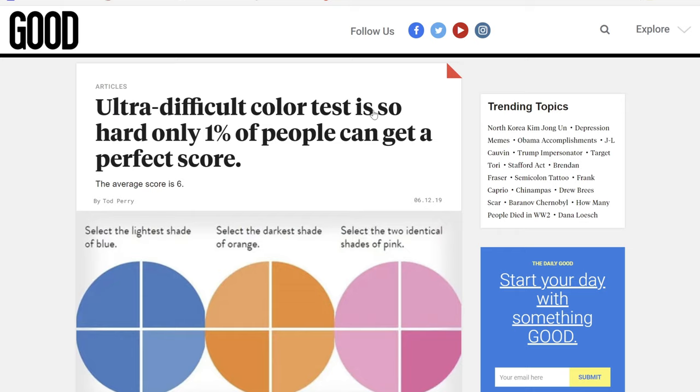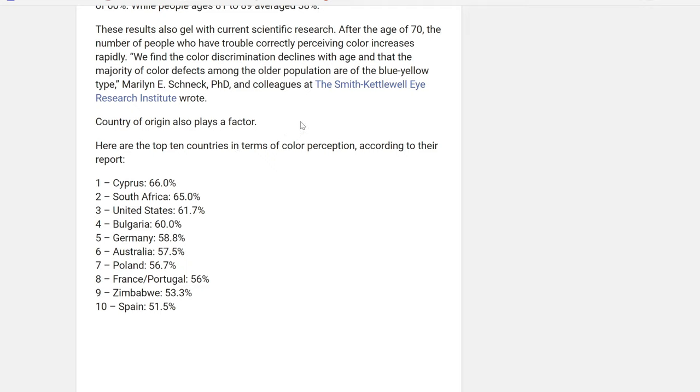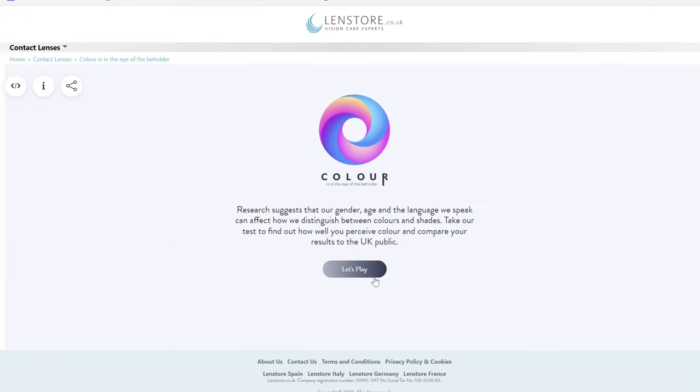Ultra difficult color test — so hard only 1% of people can get a perfect score. The average score is 6. Females score an average of 57 while men obtain an average score of 53. Our goal is to beat 53 — actually, I have to beat 57. Let's get into the test. Here it is, let's play.